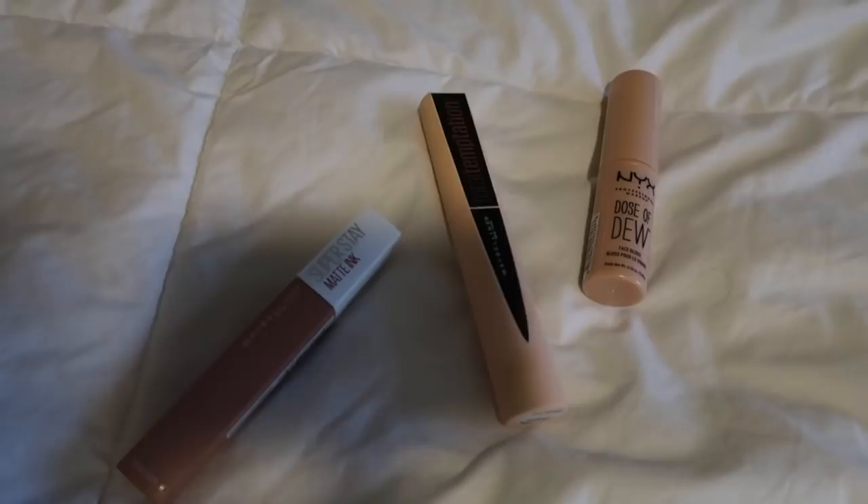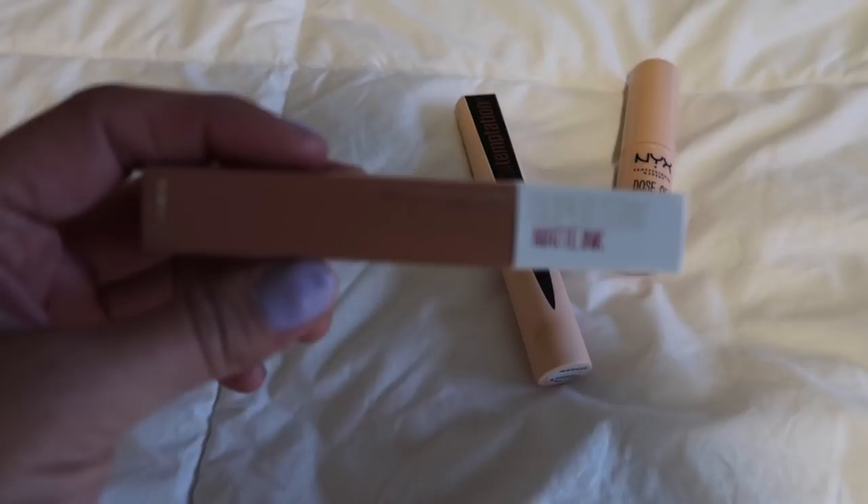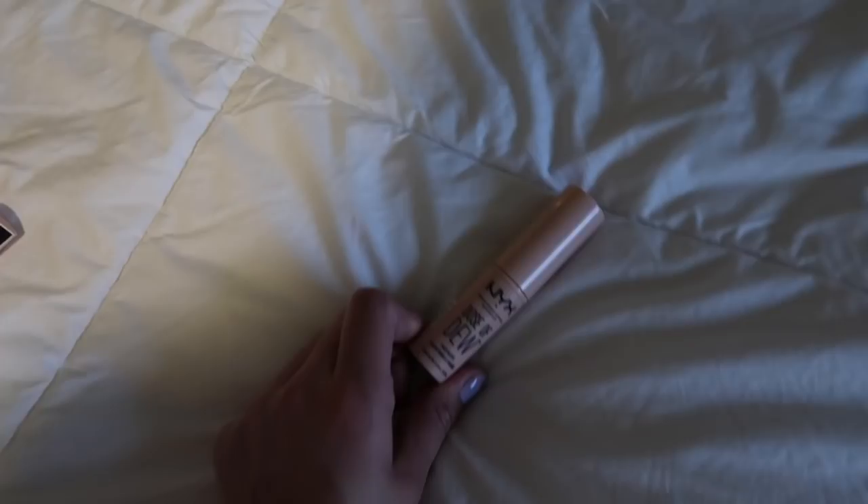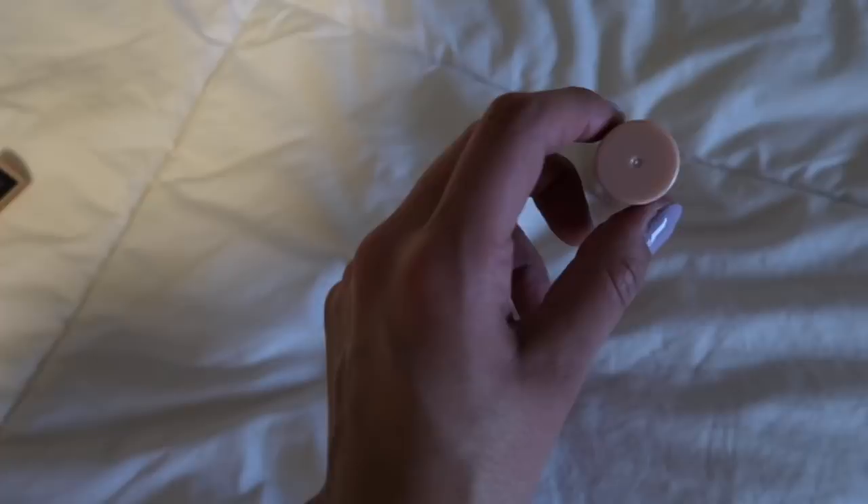Good morning everybody and happy Friday! It is another gloomy day — it's been raining on and off and very misty outside. I have minimal makeup on today. I don't have any foundation on, but I'll quickly show you guys what I am wearing on my face. I have on the Maybelline Superstay Matte Ink Lipstick in color 55, which is Driver. I'm also trying a brand new mascara — it's the Maybelline Total Temptation in Blackest Black, and I really like it so far. The packaging is really cute. And then I just have on a little bit of the NYX Dose of Dew, which you can get at Ulta.